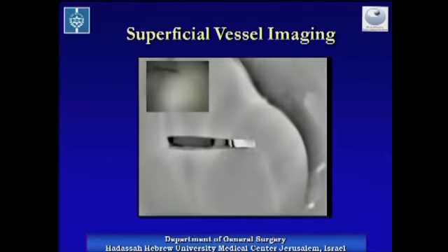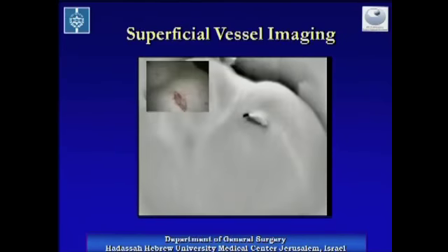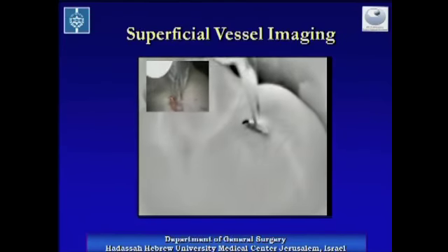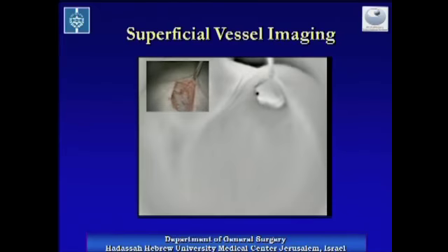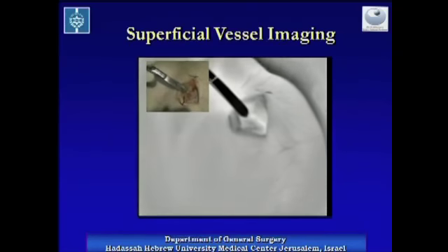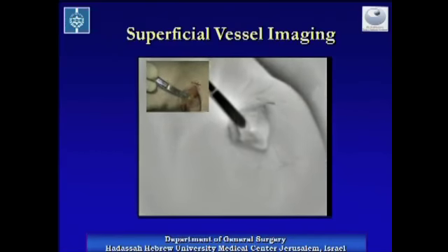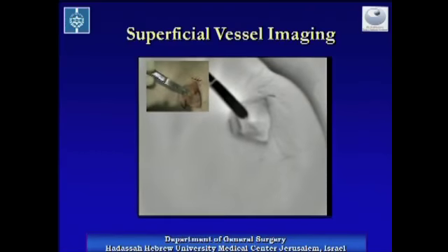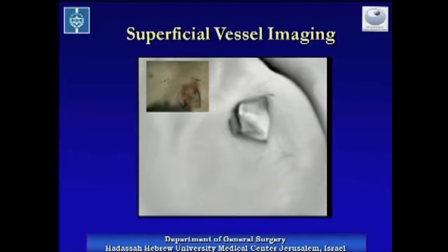We can see here the animal's thigh and groin as they are seen with a regular video camera on the upper left, and simultaneously with the infrared detector. The femoral vessels are readily seen with the infrared detector and are apparent to the naked eye only after their exposure at a depth of about five millimeters. When obstructing the flow, within a short period of time, the infrared signal is gone, and it is renewed when the flow is restored.